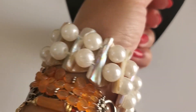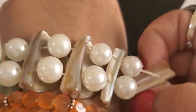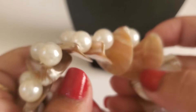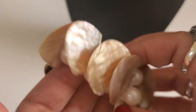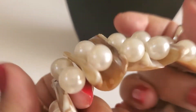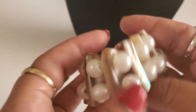This one is plastic pearl with the shell. Stretchy bracelet - it's plastic pearl and the shell. This is how the shell looks like inside. This is $2 if anybody wants this one.